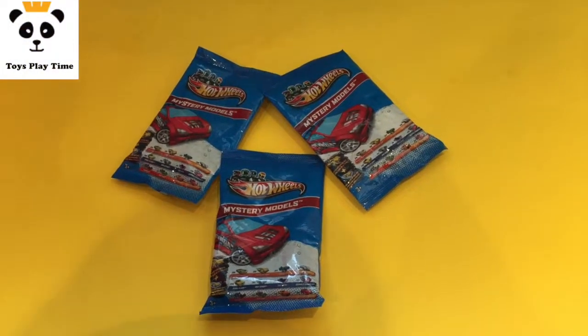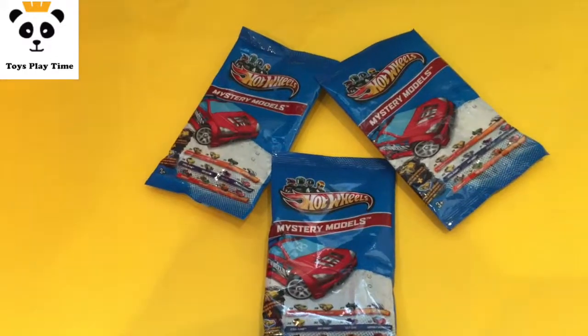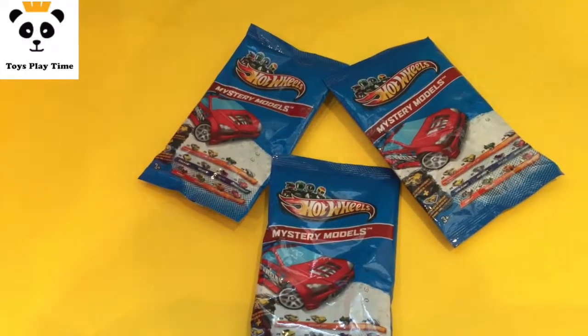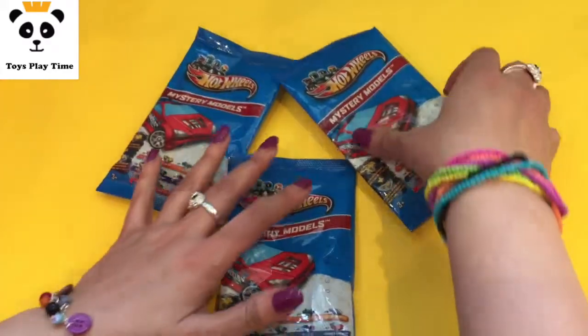Hi boys and girls, hello pandas! We will today open our Hot Wheels mystery models — and that's a surprise, it's also surprising for me. I will see what's inside. Let's see, we will begin with the first one.